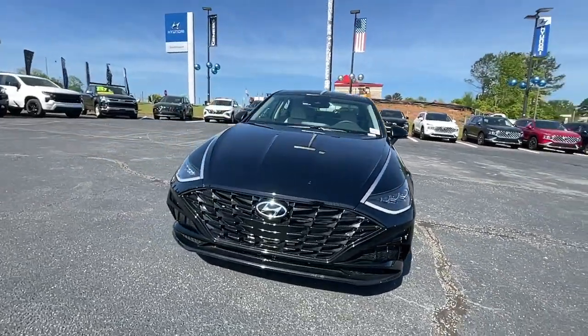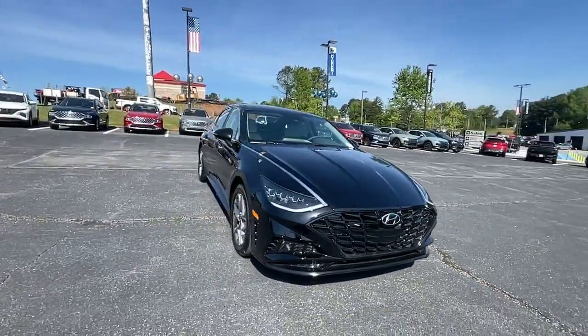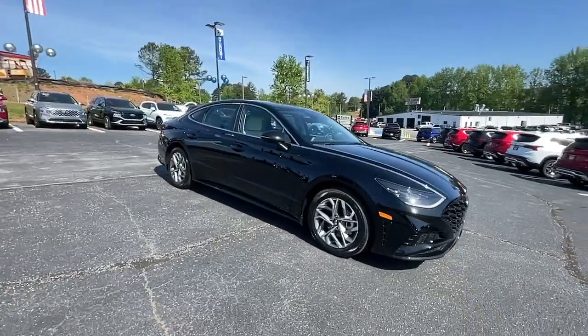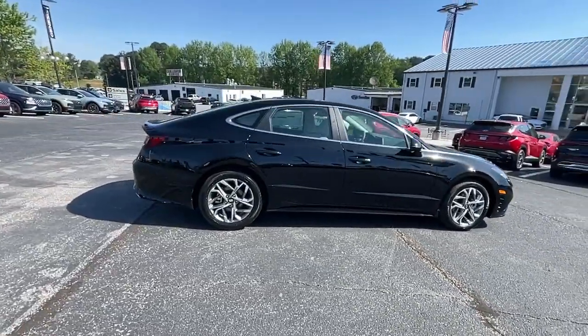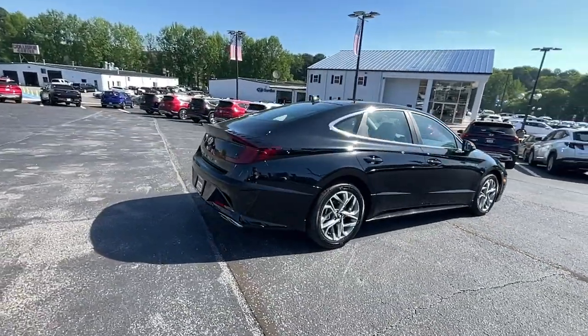You will be amazed by this. 2023 Hyundai Sonata. Here's a spacious and comfortable Hyundai Sonata, the midsize sedan that prioritizes a smooth ride, connected infotainment and passenger safety.